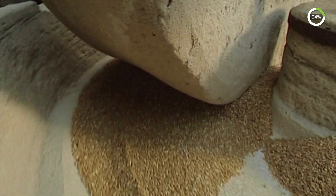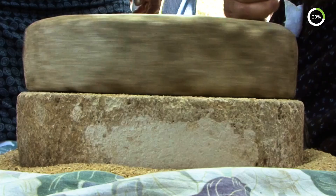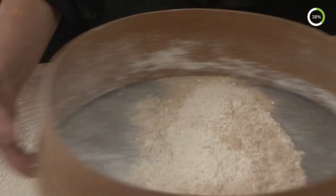For millennia, the wheat was ground using millstones. These were originally moved in circles by hand, but livestock, water, or the wind were later harnessed to power the process. Sifting was done using hand sieves.